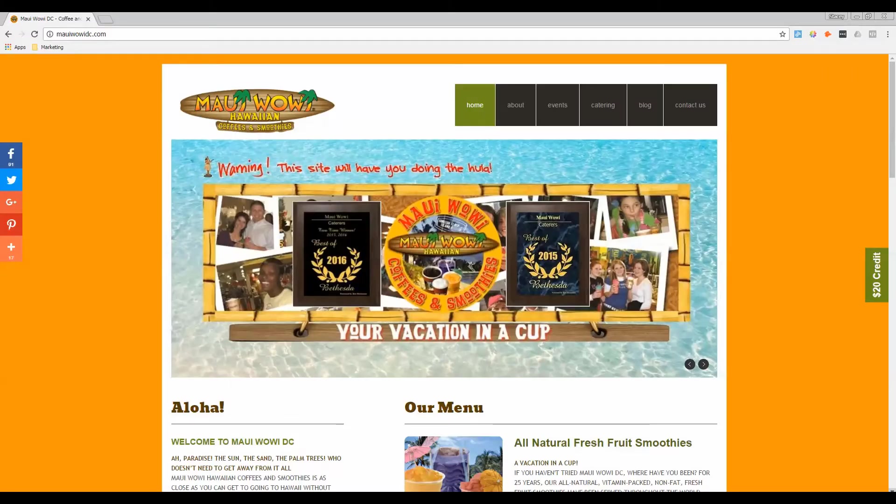Let me share with you an example of a site that does a really great job of doing this. In episode 30, I share how your home page must deliver a promise. This site, MauiWowieDC.com, shows its promise — they'll have you so happy you'll be doing the hula when they come out and treat your guests to a vacation in a cup. All of this is above the fold, meaning it's what the user sees on their screen. But how do you know how well they really deliver on that promise? That's where the sub promise comes in.